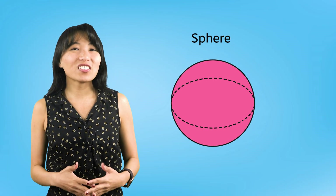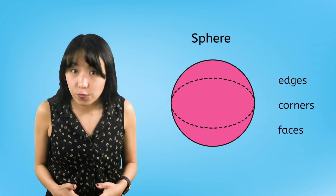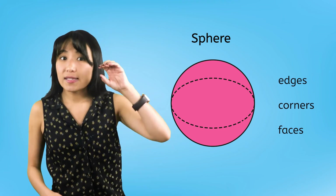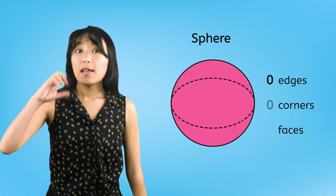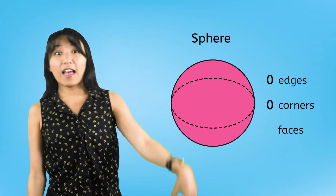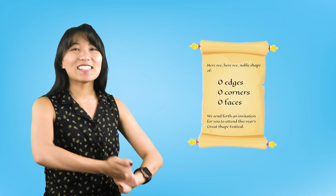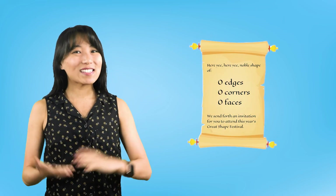Our final solid shape is the sphere. The sphere is a solid shape with 0 edges, 0 corners, and 0 flat faces. That means that the last invitation belongs to the sphere.